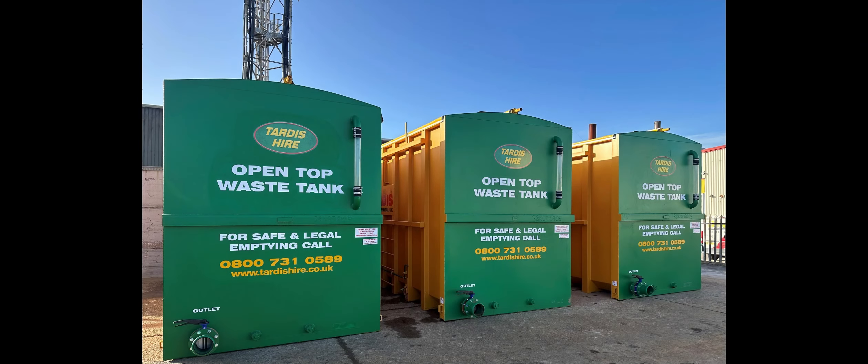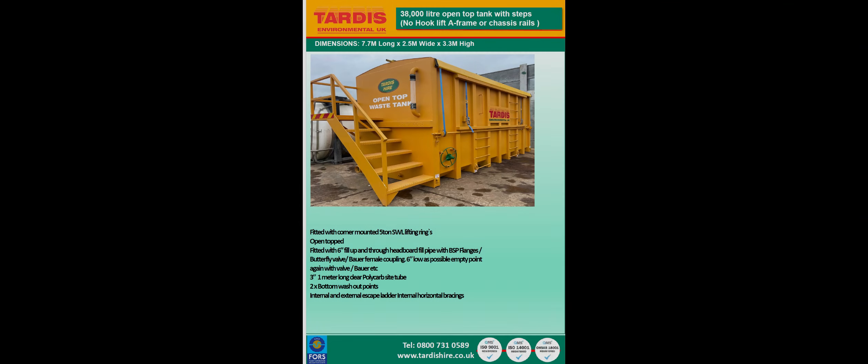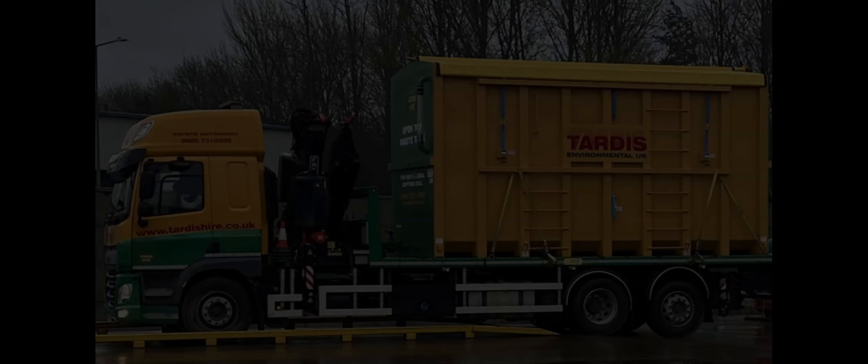Available in 10, 20 and 38,000 litres, and we have options with and without stairs. Contact us today for a quote — call 0800 731 0589 or email sales@tardishire.co.uk.